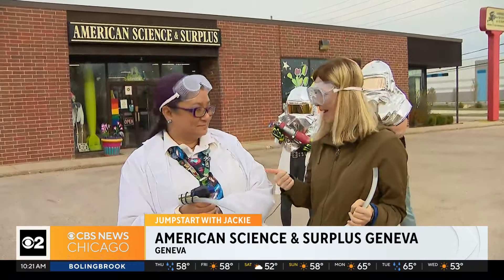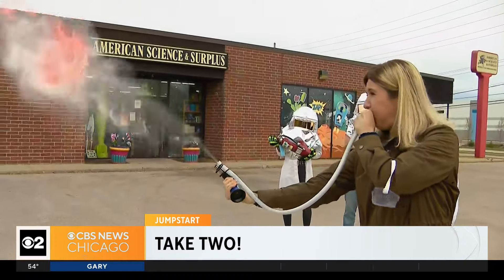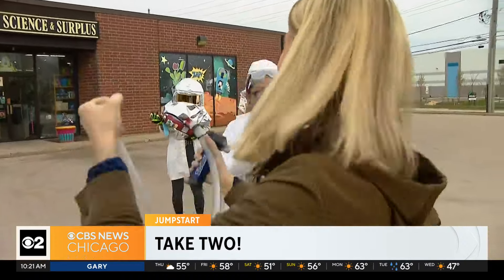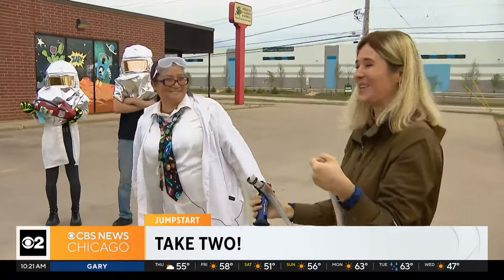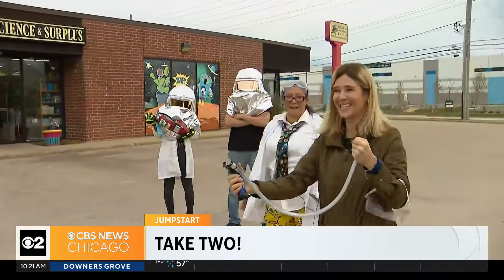Truly something for everyone here. They've also got other locations in Park Ridge and up in Milwaukee — a superstore, 6,000 square feet inside American Science and Surplus. So much fun. Back to you. Great job, Jackie. She may have botched that one, but she wanted to make sure we showed you the good attempt. So here she is in all her fire-breathing glory.